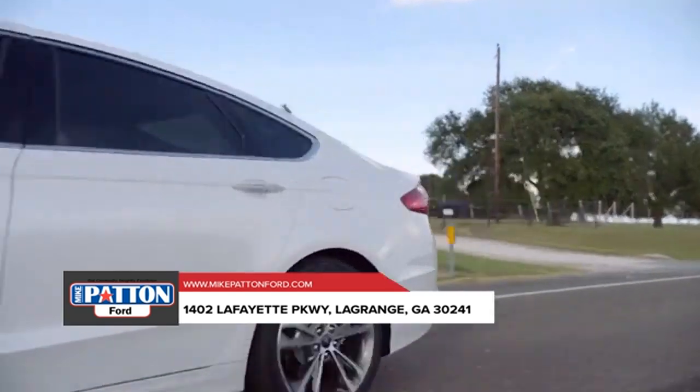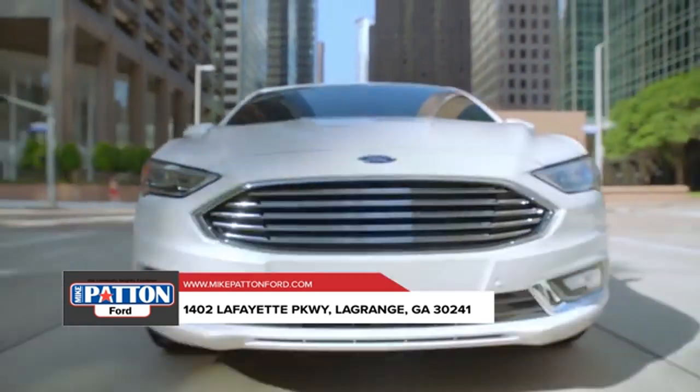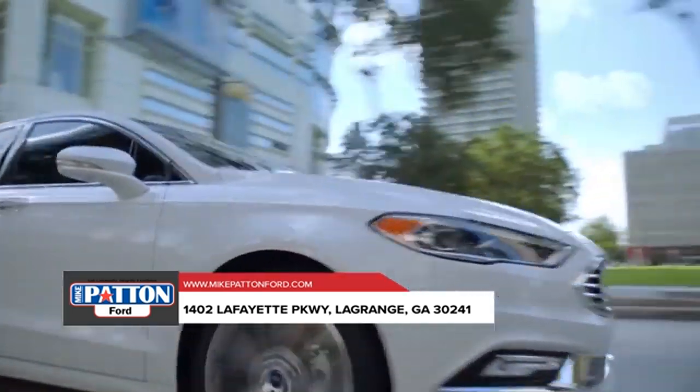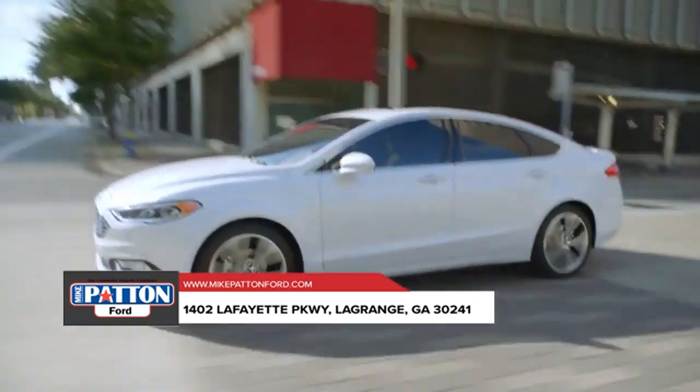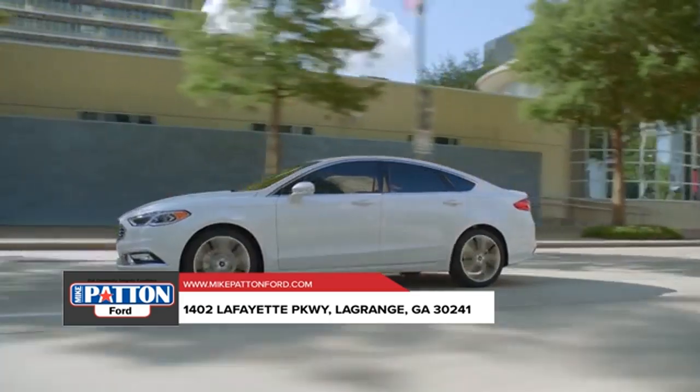The 2018 Fusion is also standard with aluminum wheels and all-season tires, LED signature lighting, a backup camera, push-button start, Android and Apple CarPlay, and so much more. Striking looks coupled with innovative design and smart technology, the 2018 Ford Fusion will turn heads.